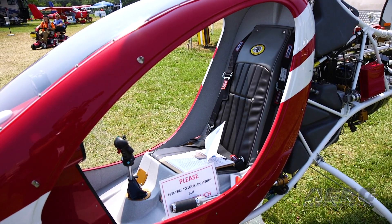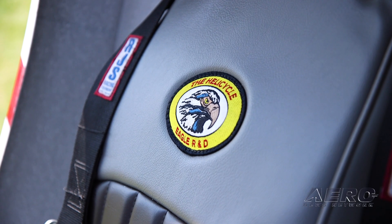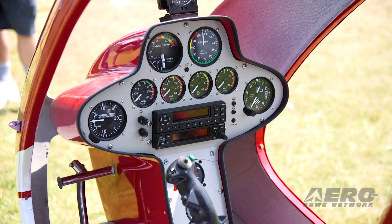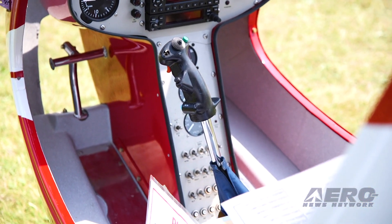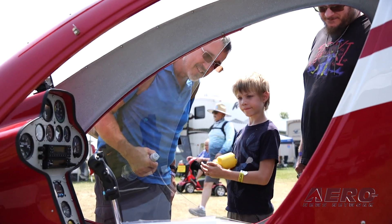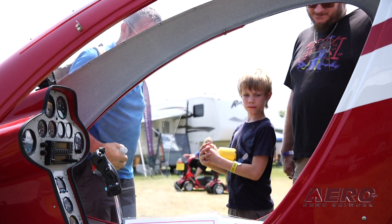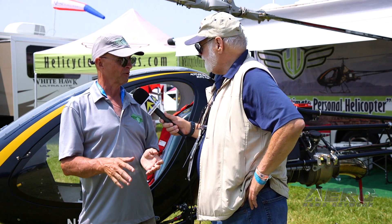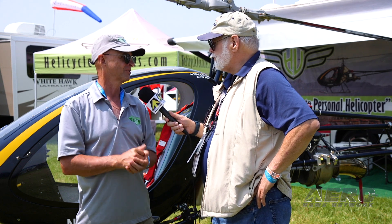You can find more information at helicycleventures.com, our YouTube page, and our Facebook page — lots of information and videos to help people get excited about turning a dream into reality. These kits are extremely affordable; if you can afford a new pickup truck, you can afford this.